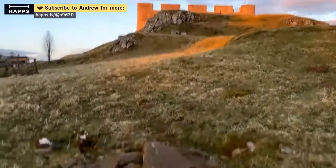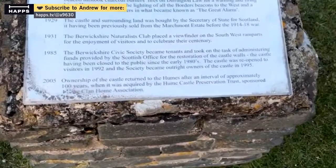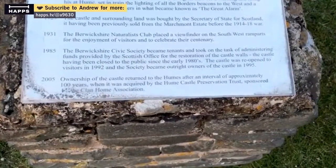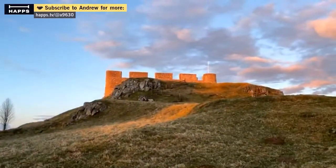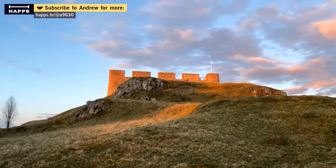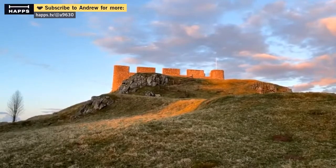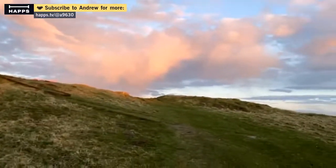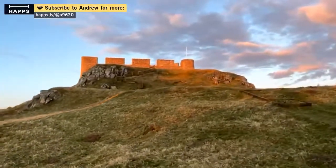Ownership of the castle returned to the Humes after an interval of 100 years and it was acquired by the Hume Castle Preservation Trust. Yeah, it goes back quite a distance — over 800 years in the history, although in its present form it's late 1700s.